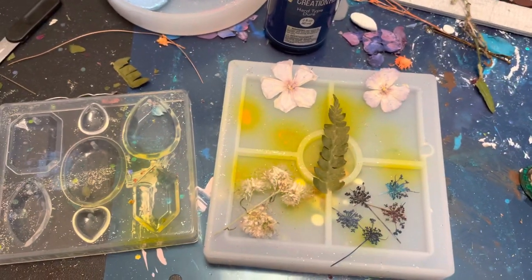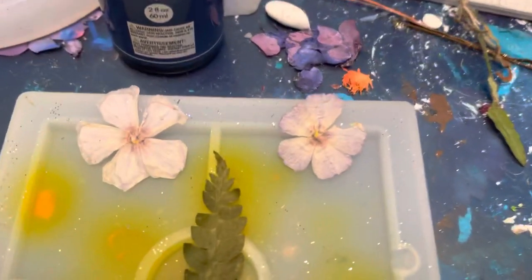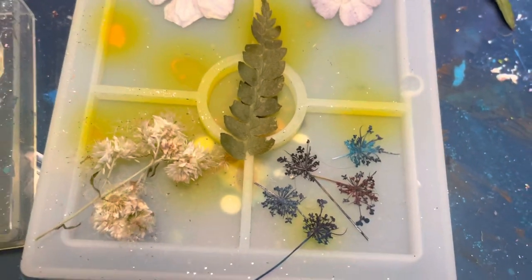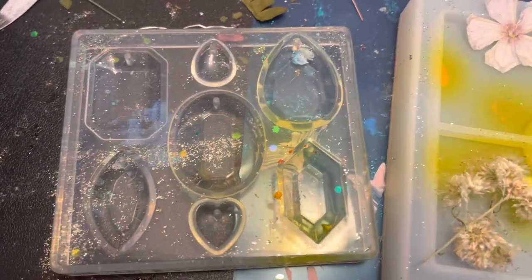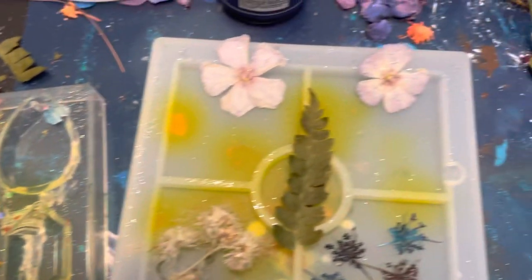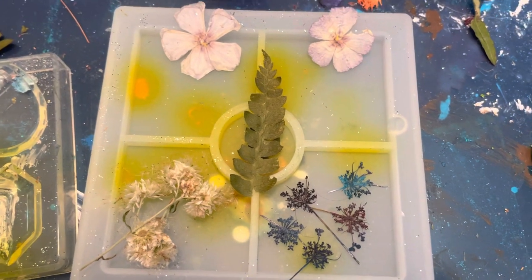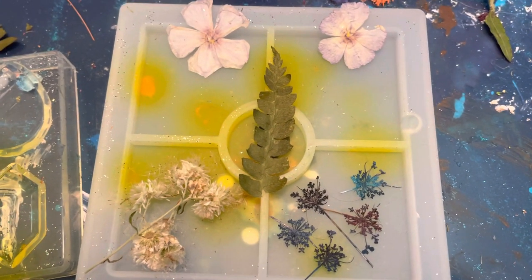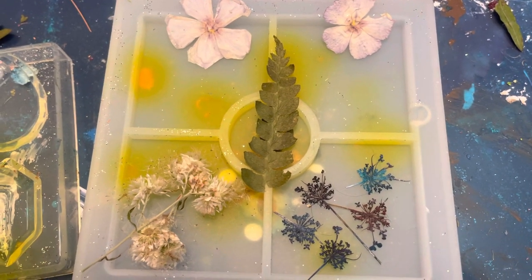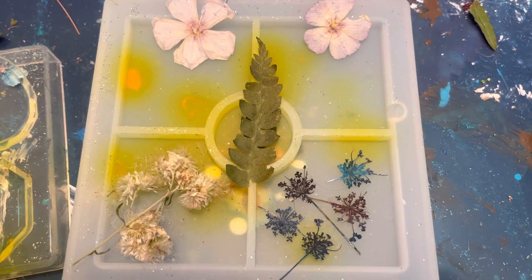I'm going to show you today the simple process I use for taking the flowers that we grow here on our land into jewelry. This is what I call a value-added product — I teach a class where we talk about value-added products in plant science. I had a request from a fellow designer to show how I do this process, so here goes.